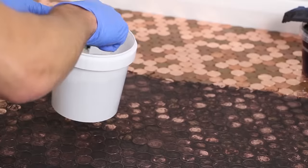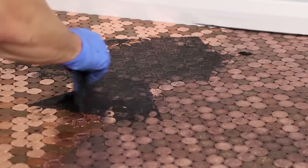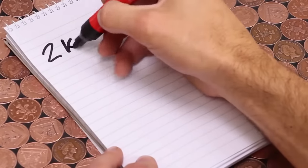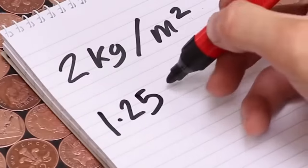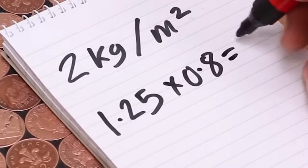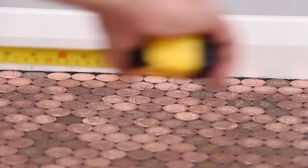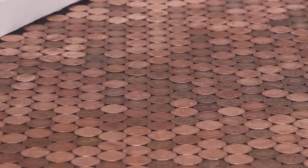Next, the grout is used to carry out various functions. First, it insulates the floor, ensuring no water enters the gaps between the coins. Secondly, it creates a beautiful contrast. And thirdly, it makes the surface smoother, which improves the quality of the final coating.